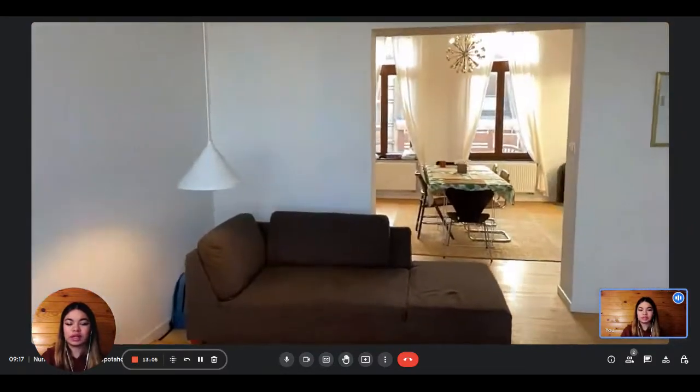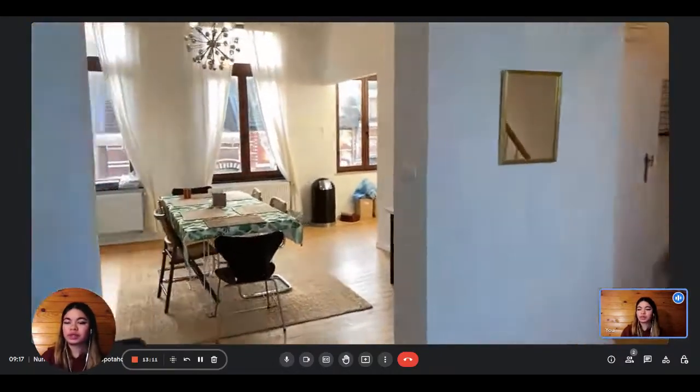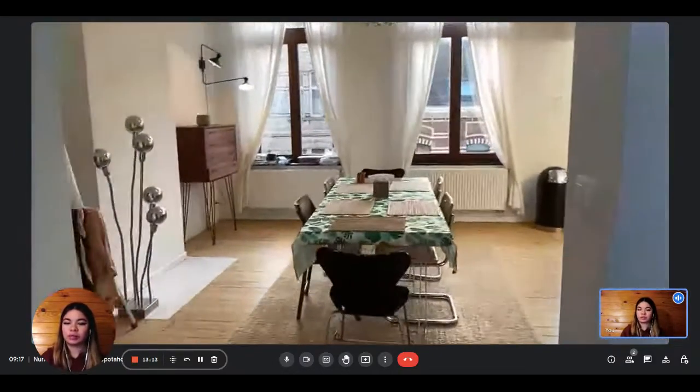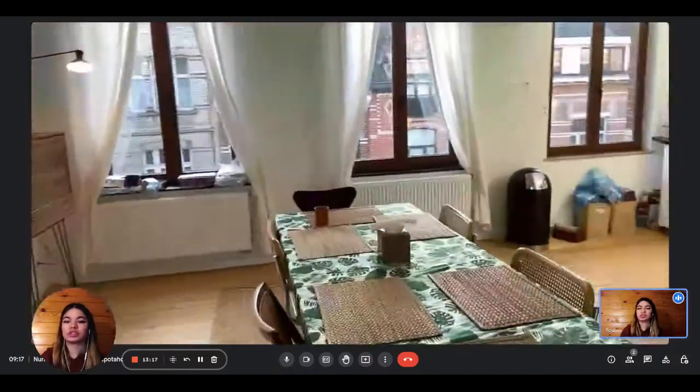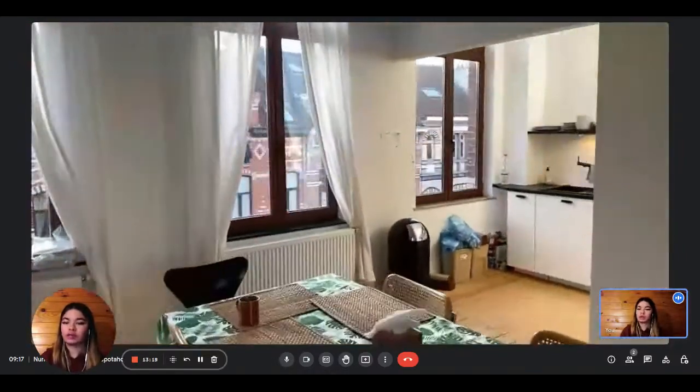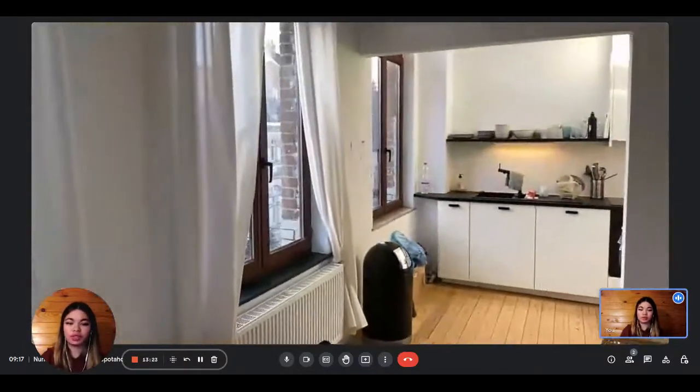On the other side, you have the kitchen and dining area. You have the dining table here with six chairs, and some storage as well. There are a lot of windows that bring a lot of natural light to the room, which is really nice.